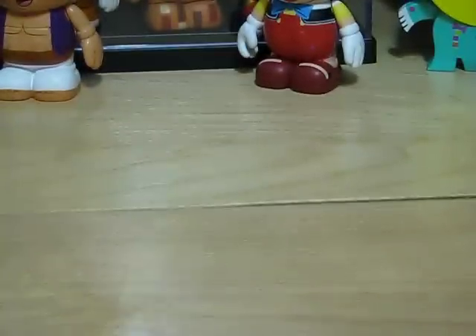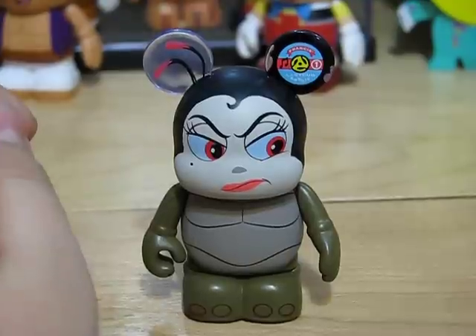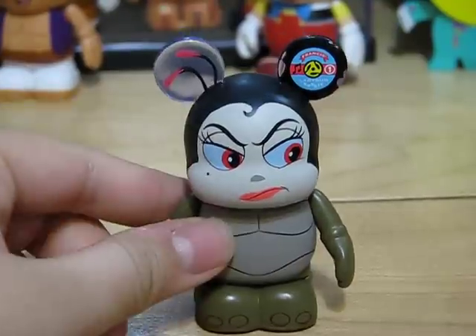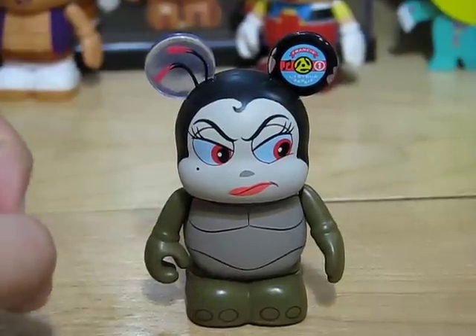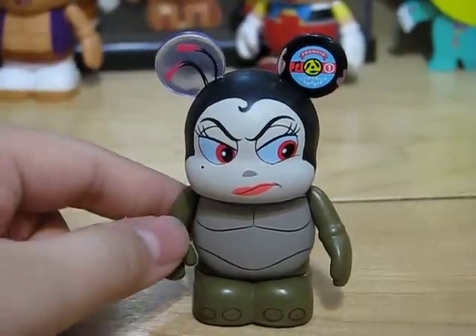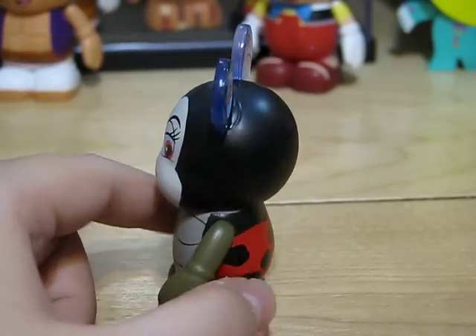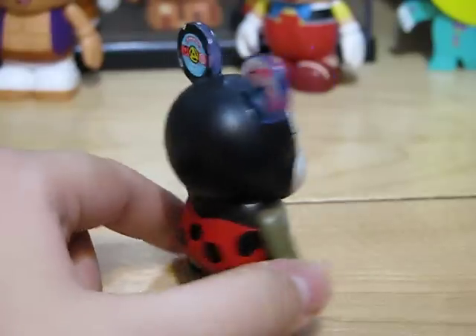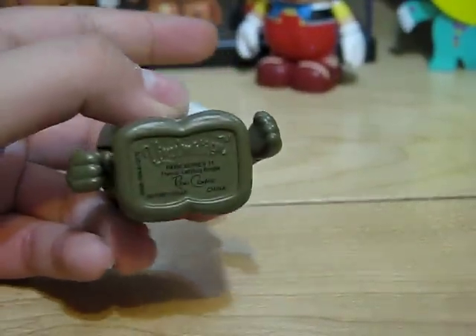Next up is Francis's Ladybug Boogie. This is in the Bug's Life area, and it's like a different version but the same theory as the Mickey party ride where you spin. He is also designed by Ron Kelly.